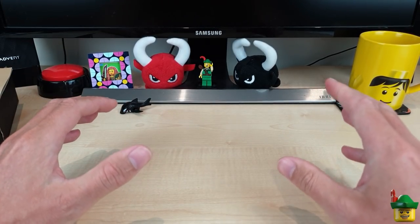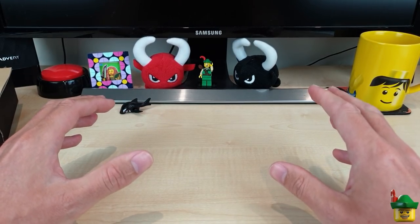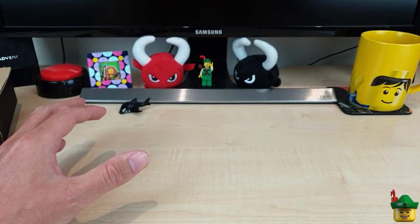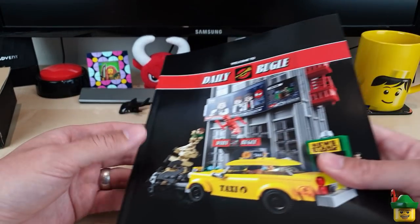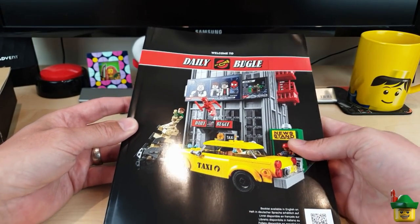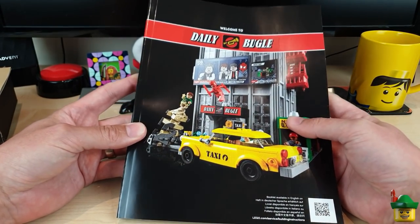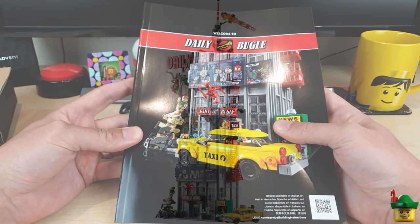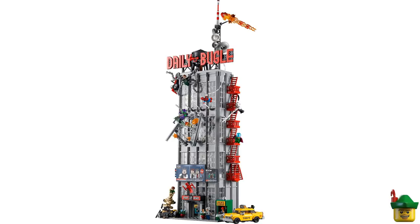A lot of you said you're interested in my other purchases outside the actual hauls themselves, like official sets and so on. So I can report that the Daily Bugle has arrived. Unfortunately, I haven't made any inroads into it whatsoever because of family duties over the weekend. But I will be getting on with that relatively soon.